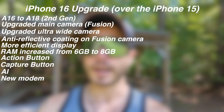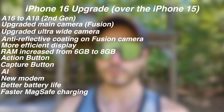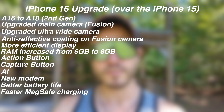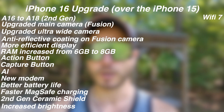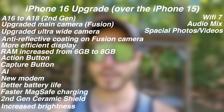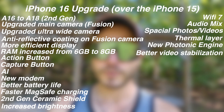You get a newer modem for better and more efficient connectivity, better battery life, faster MagSafe charging from 15 watts to 25 watts, second generation ceramic shield, increased brightness, Wi-Fi upgraded to Wi-Fi 7, audio mix, spatial photos and videos, new thermal management, and a new photonic engine.